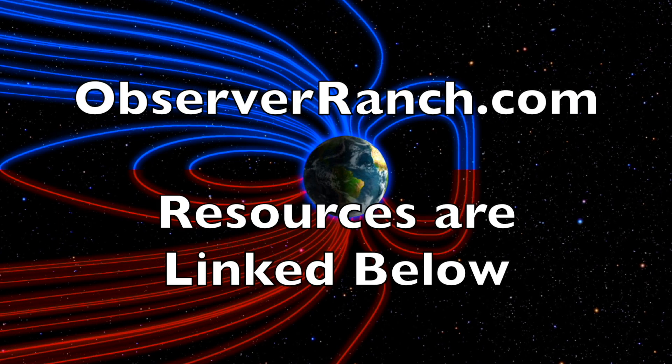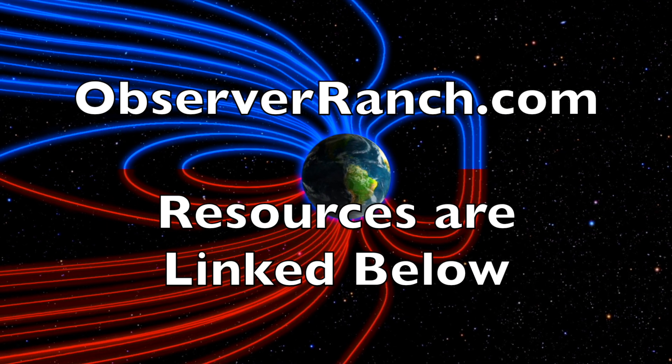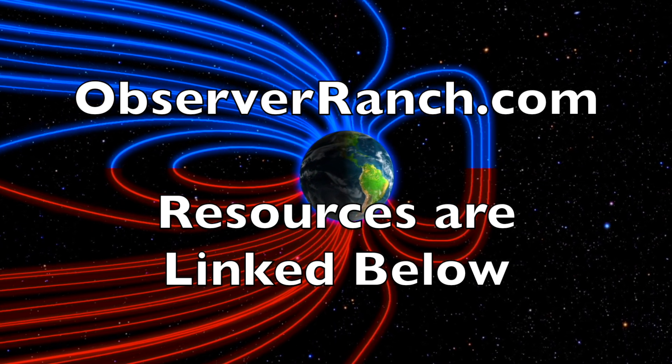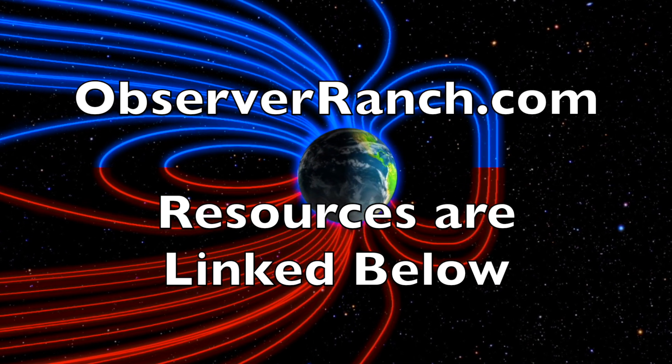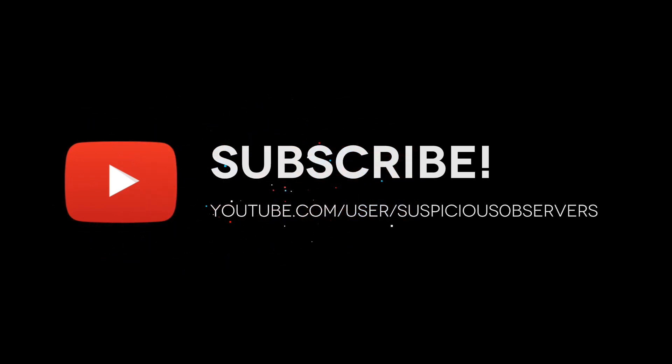Come out and see us at observerranch.com. We greatly appreciate your support. We'll do this all again tomorrow, right here, but right now at 6am in the new valley of the sun. Eyes open, no fear. Be safe, everyone.